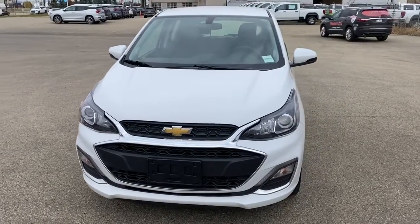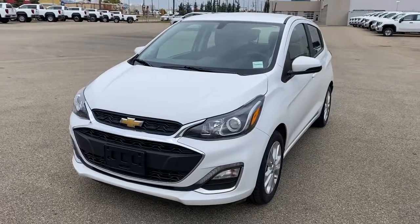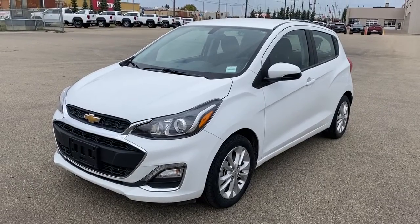It's a great day at Western GMC Buick, located on the corner of 184th Street and Stony Plain Road in Edmonton. Today we're looking at the 2019 Chevrolet Spark LT.